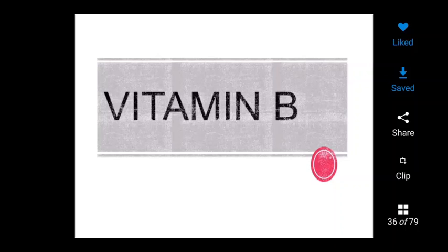Good morning students. Today's topic is water-soluble compound vitamins, like vitamin B and C.